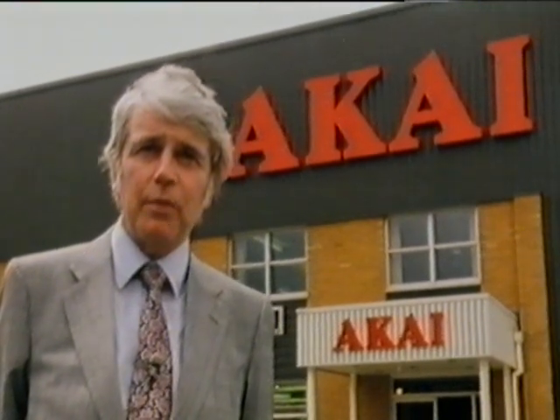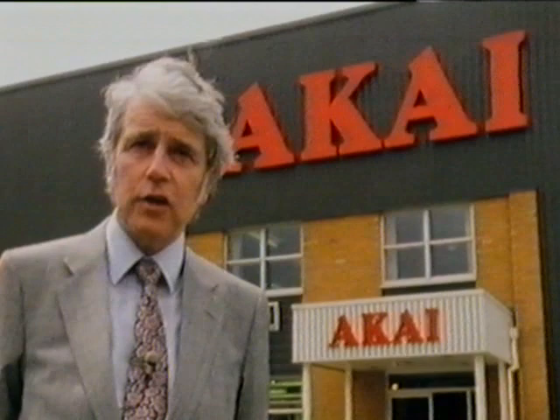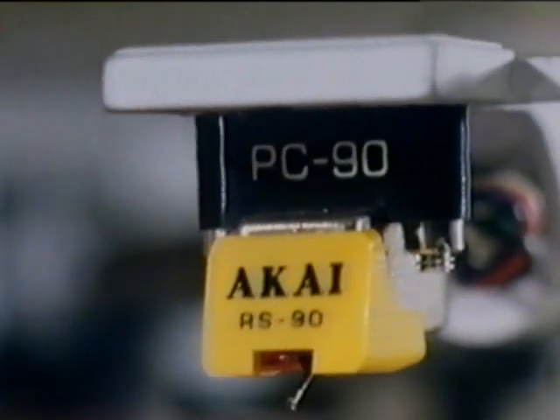Akai UK is a new subsidiary of the main Japanese company. It's been in existence about two years and it uses computers in what's now become the conventional way. In contrast, Sainsbury's is old-established, large, and it's been using computers for more than 20 years. We'll start with Akai.